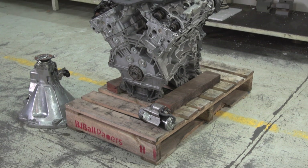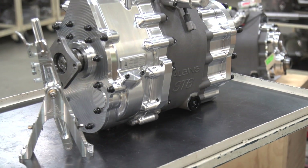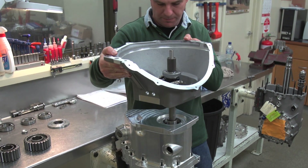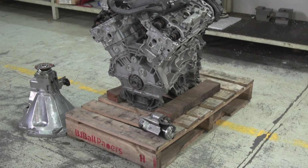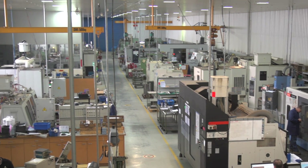We would require a custom bell housing and clutch to suit a VR38. Luckily, we chose Albans Performance Transmissions as they can also custom make bell housings, crown and pinion wheels, and drive shafts — perfect for our project. We took a dummy engine down to Albans in Ballarat and thought we'd take a tour while we were there.